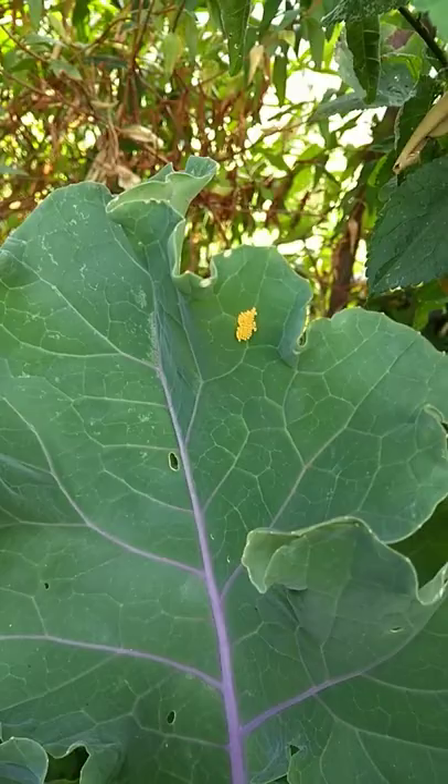caterpillars. The question is, what do I do with them — do I leave them there or do I get rid of them? Let me know in the comments below. The gardener in me says get rid of them, but the conservationist in me says leave them. What do I do? Cheers, bye.